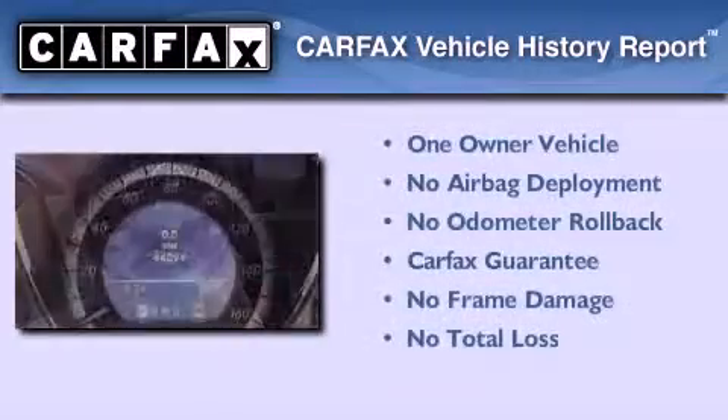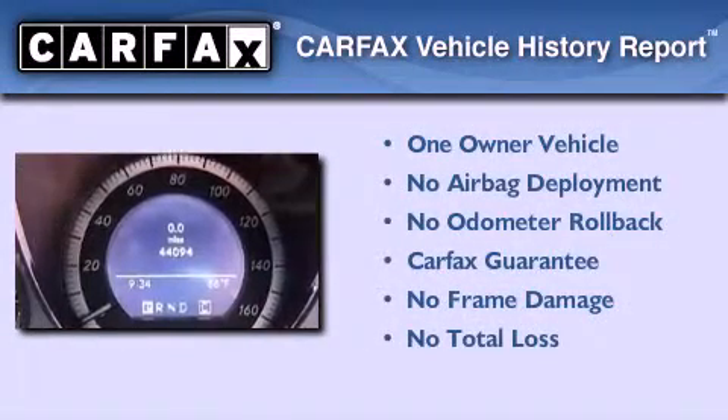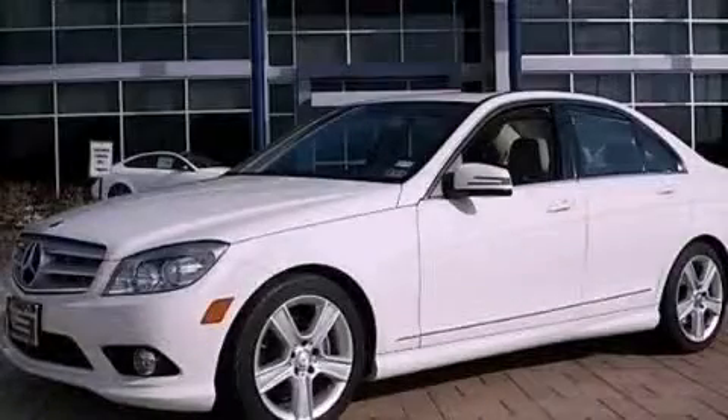This Mercedes has had only one owner, and it qualifies for the Carfax buy-back guarantee. Contact us today to arrange your test drive.